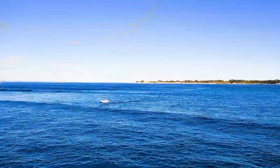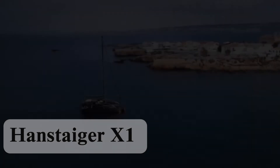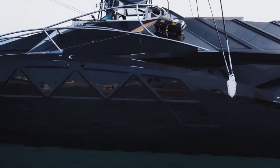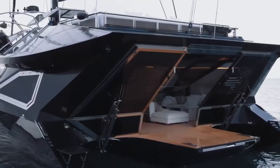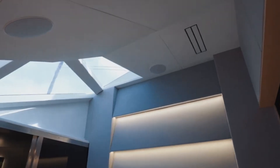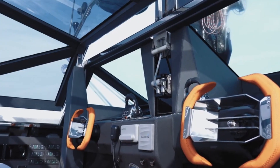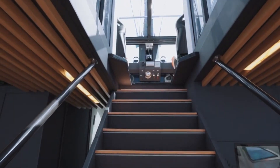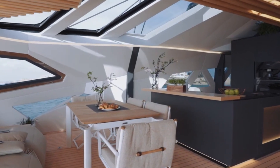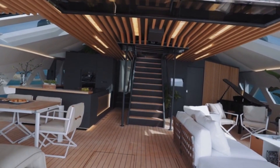Hanstager X1: The ultimate trimaran experience. Its trimaran configuration delivers superior stability and speed, built with a sleek carbon fiber superstructure that is lightweight yet incredibly strong. A stunning panoramic glass roof offers natural lighting and unobstructed views of sea and sky. The dual-mode propulsion system achieves 20 knots under sail and 30 knots with engines, designed for both leisure cruising and performance sailing.